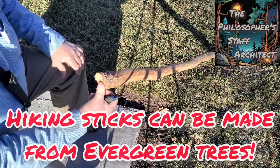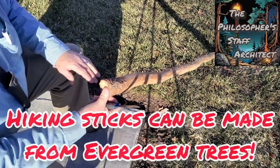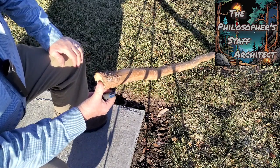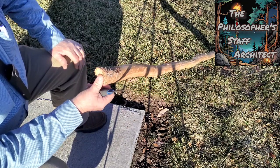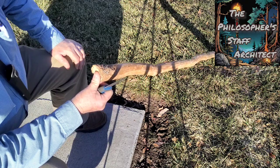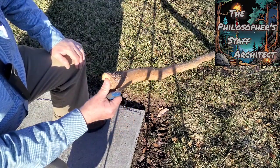I usually don't like softwoods — which is any kind of needled wood, pine, fir, or spruce — for hiking sticks, but they do become very light. Sometimes they warp as they're drying, but this one hasn't. I've been really impressed.